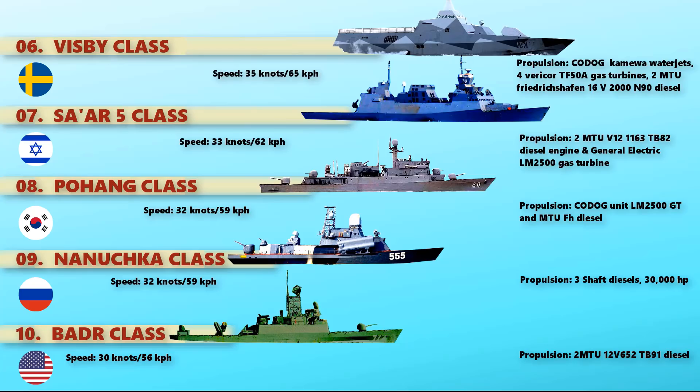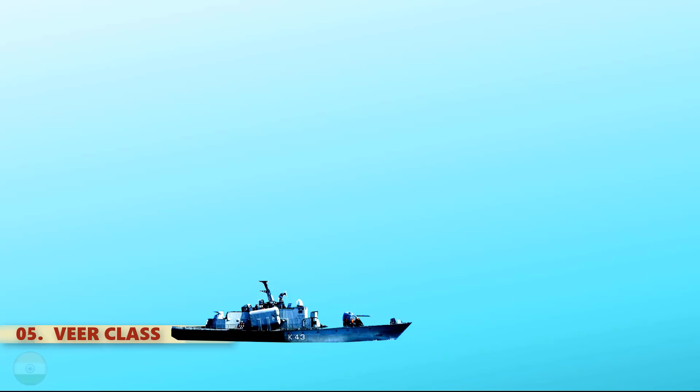At number 5, we have the VIR-class Corvettes of the Indian Navy, which is a customized Indian variant of the Soviet Tarantul-class. They form the 22nd Killer Missile Vessel Squadron. It is powered with two Nikolaev-type DR-77 and DR-76 gas turbines, which ensures a maximum speed of 36 knots.